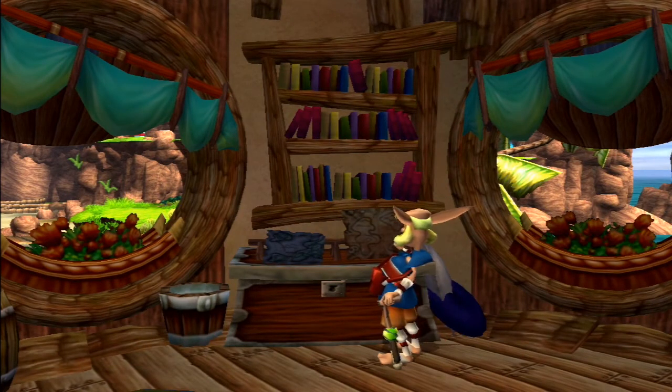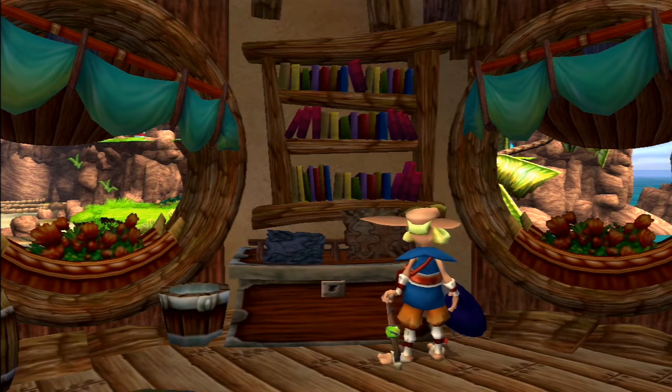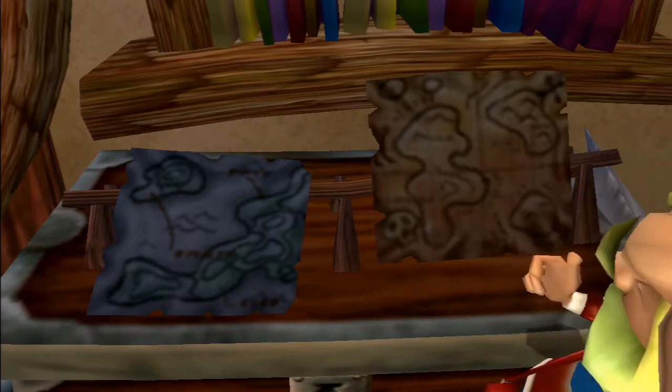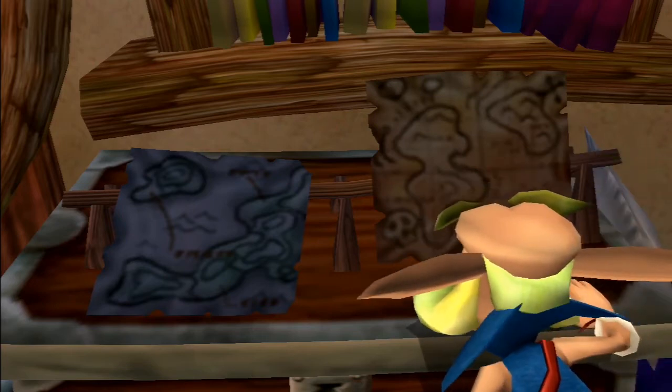In between the large windows hangs a very large bookcase on the wall; all three shelves are filled with books, possibly containing information for his adventures. Below this is a large chest. Sitting on top of the chest are two maps, most likely created by the Explorer, as it is well known that he is also a cartographer who has traveled the world many times, collecting everything from gems to eco.